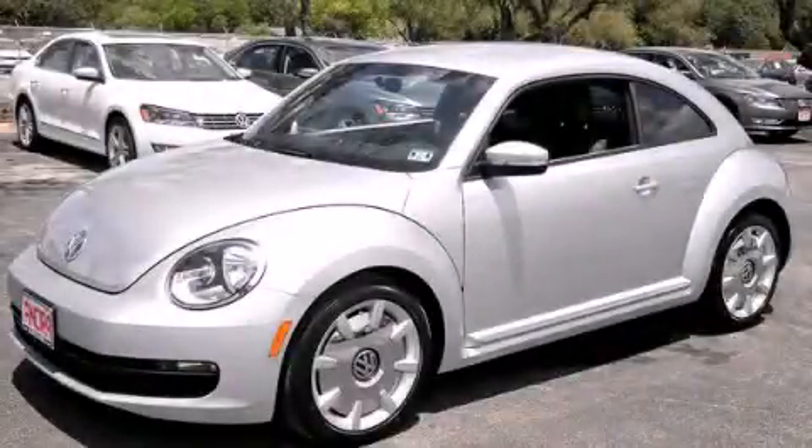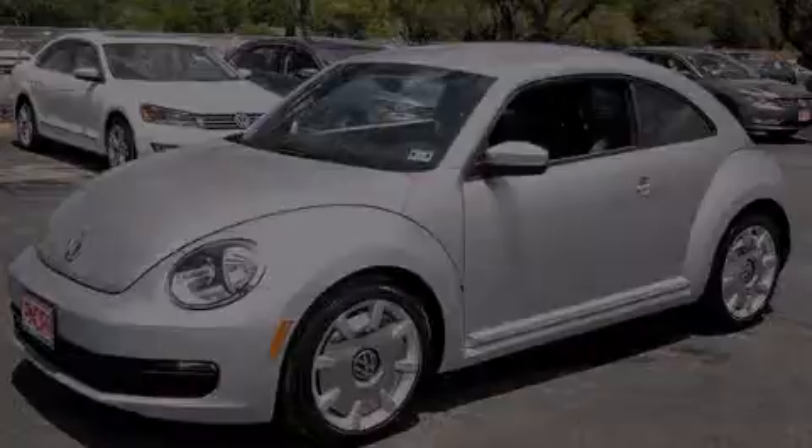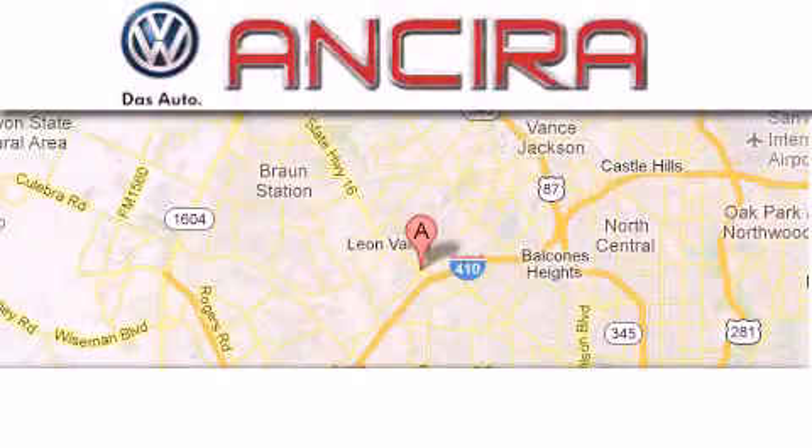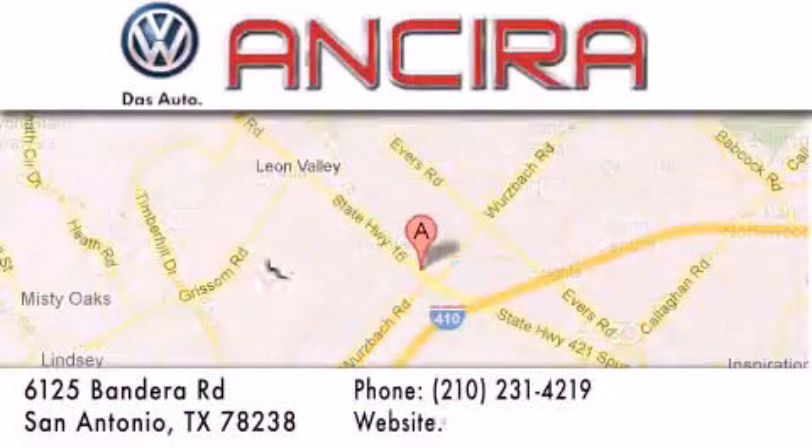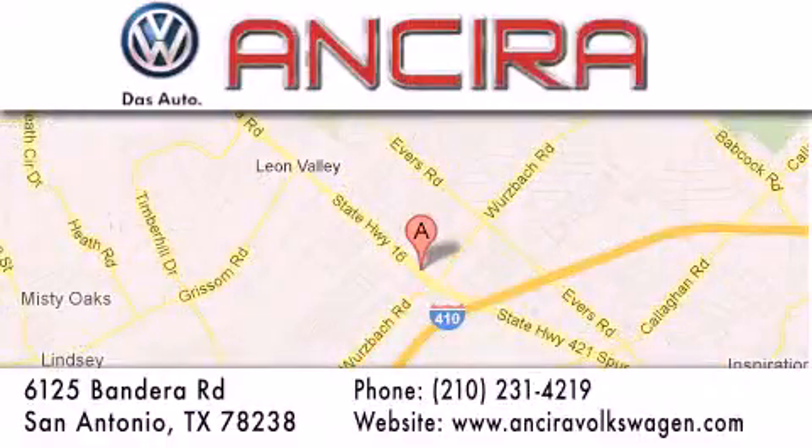Please call today to reserve this vehicle for a test drive. Ansira Volkswagen is conveniently located at 6125 Bandera Road just outside Loop 410. Come by and experience the Ansira Volkswagen difference today. When you think of Volkswagen, think Ansira Volkswagen.